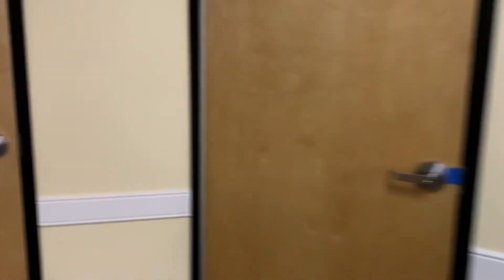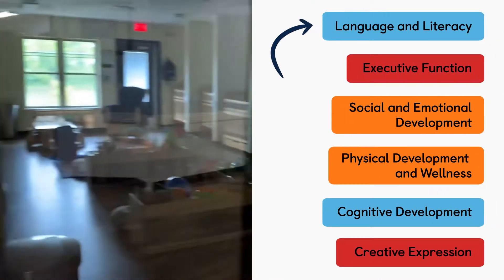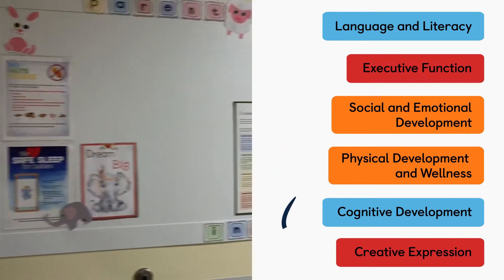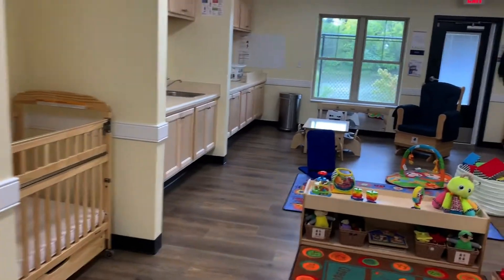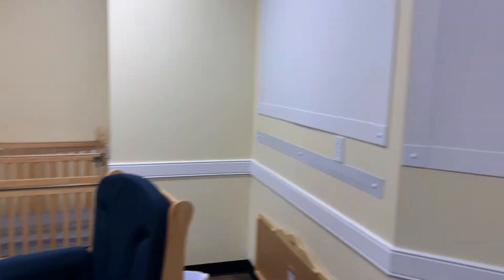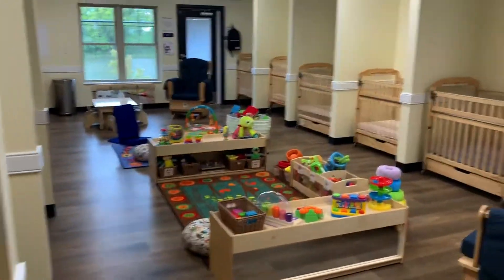Each day is packed with carefully designed activities structured around the six main developmental areas: language and literacy, executive function, social and emotional development, physical development and wellness, cognitive development, and creative expression. Each month, our curriculum theme changes to help keep the children engaged and learning year-round. Within each theme, we do many activities around the six developmental areas, as well as wet and messy play and our discovery basket, both of which help infants explore the world around them through their senses.